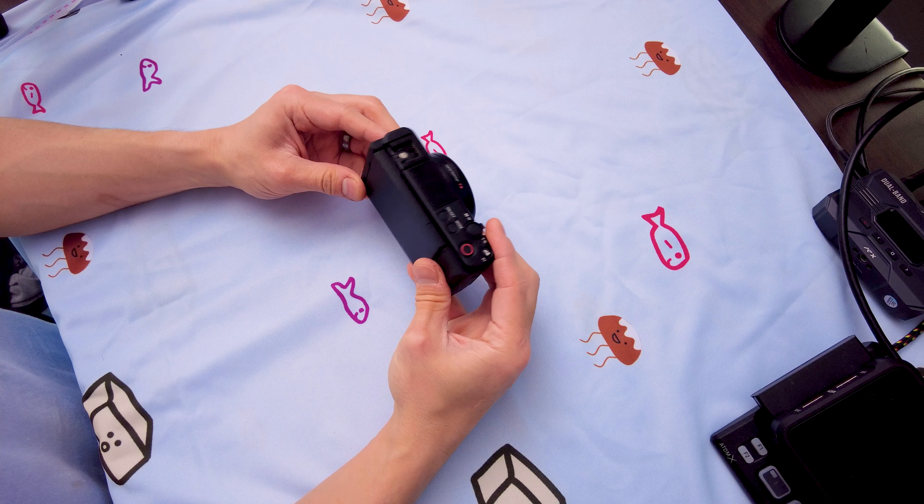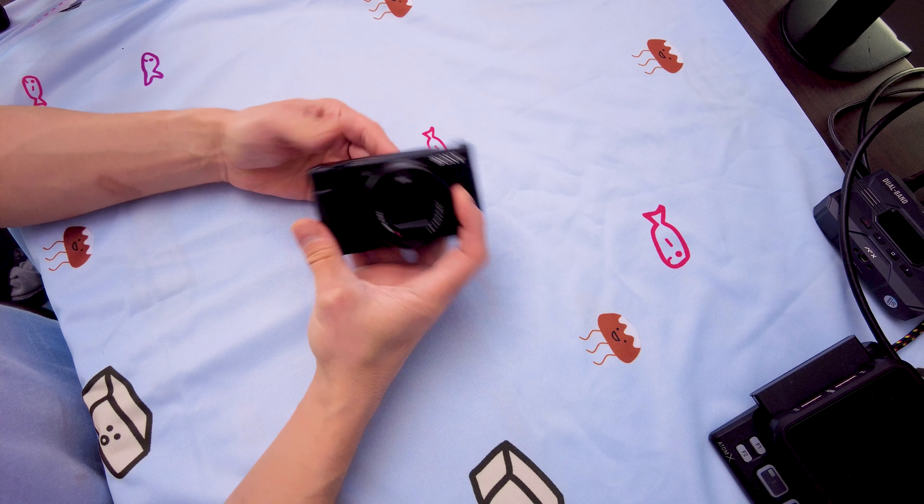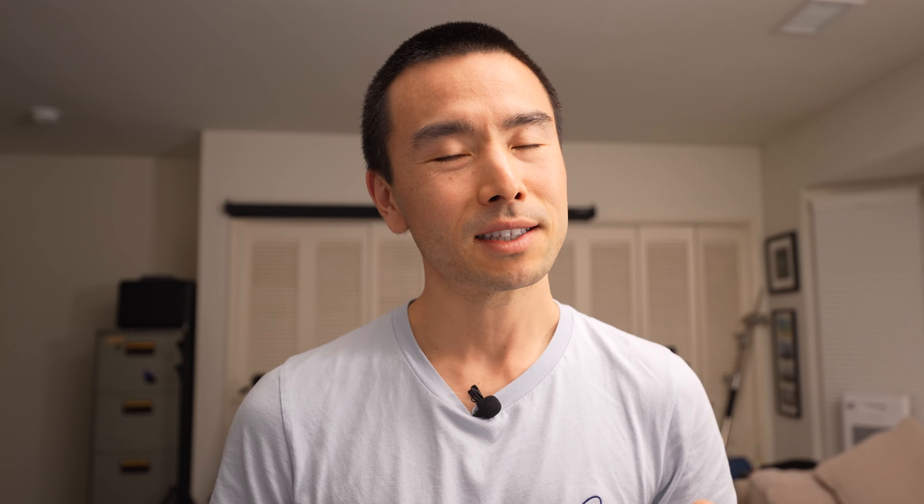Let's go ahead and talk about some of the pros and cons. First, it's small and light — as you can see it fits in the palm of your hand and it doesn't feel heavy at all. It's an excellent B or C cam, and the autofocus is excellent — it's quick and fast.